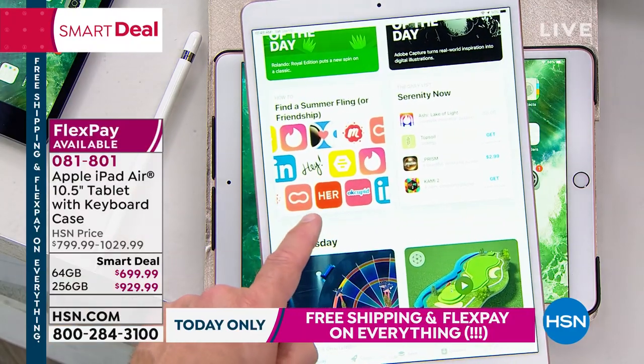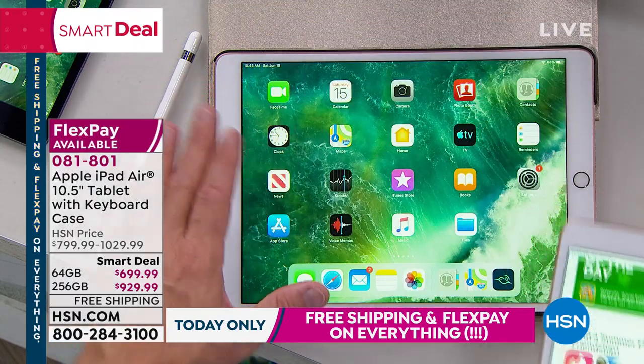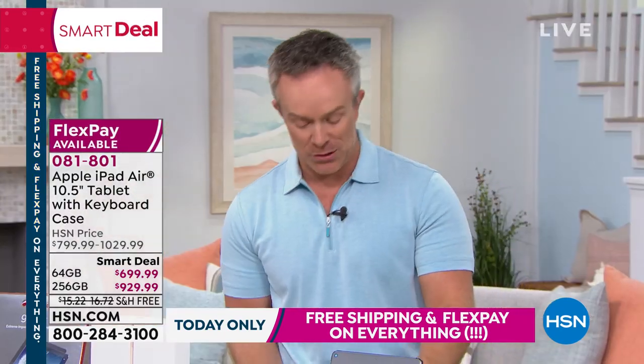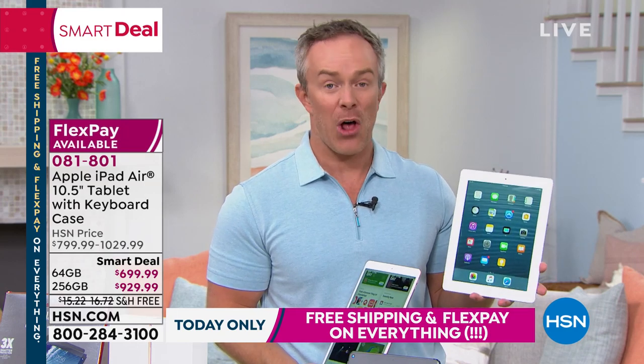More importantly, they need to be secure. The security is what really gives the longevity to all our devices, because they're not getting bogged down with viruses and malware. Yes, Apple's a premium brand — but this tablet right here, I've had it for eight years. It's Apple. It still operates.